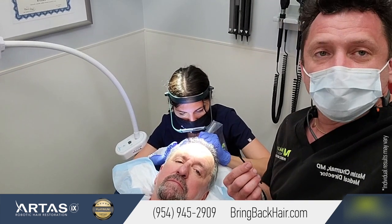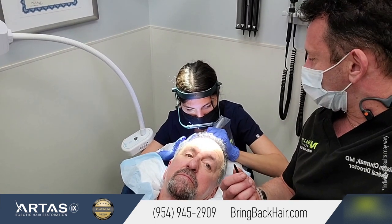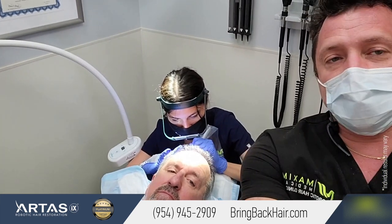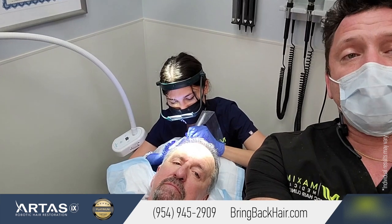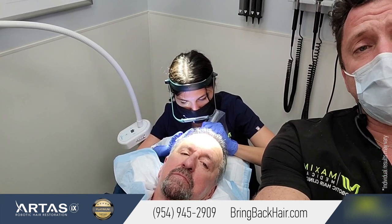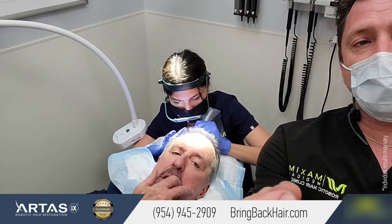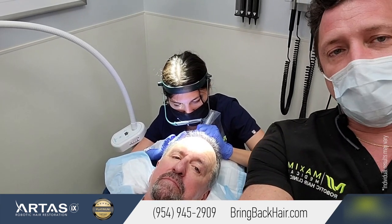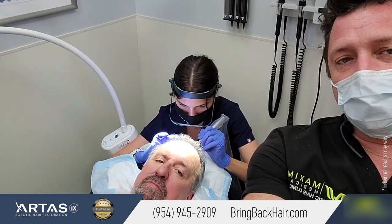The nice thing about Scalp Micropigmentation is that you see results immediately after the first treatment. We typically do three treatments — right now we are on the second. It's important to do more than one treatment because we need to see how the skin reacts to the pigment. Sometimes it becomes a little bit brighter, sometimes a little darker. With the second treatment, we can match the contrast perfectly to the color of the hair.